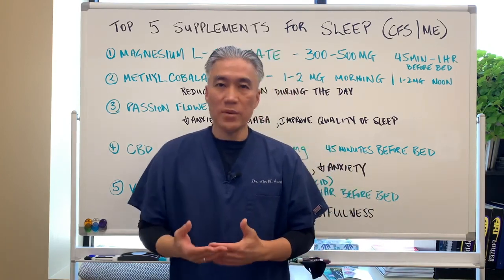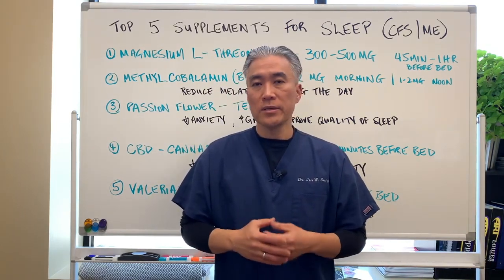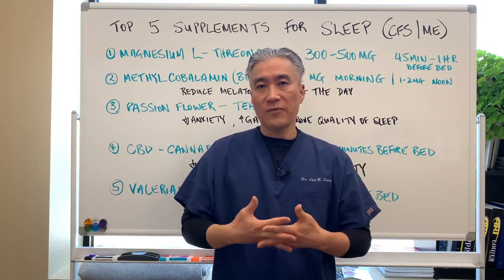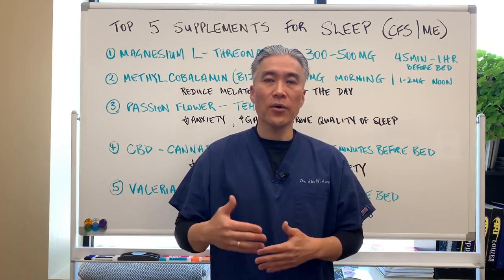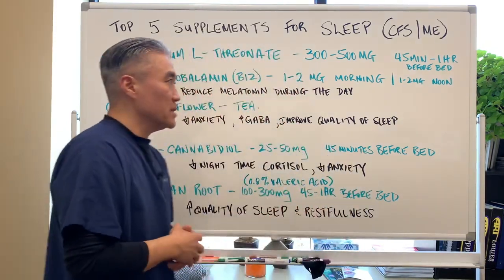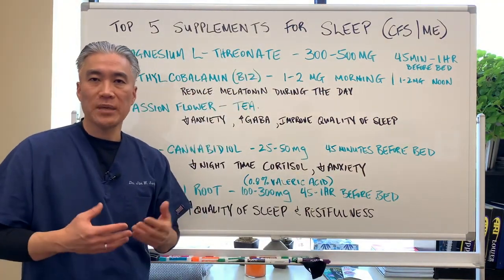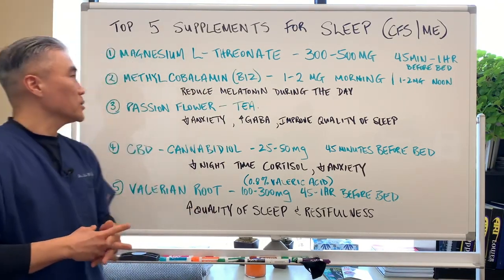When people can't sleep or fall asleep properly, it can be related to blood sugar, so you need to correct blood sugar problems. Or if you have anxiety, it can be a problem. The top 5 supplements should be utilized after correcting other underlying mechanisms for sleep. These supplements are also great for chronic fatigue or ME patients because their sleep quality is disturbed.